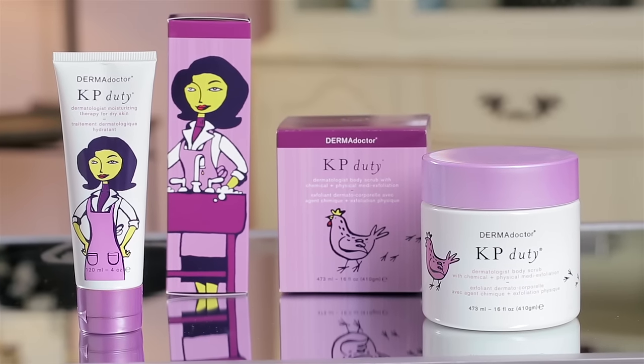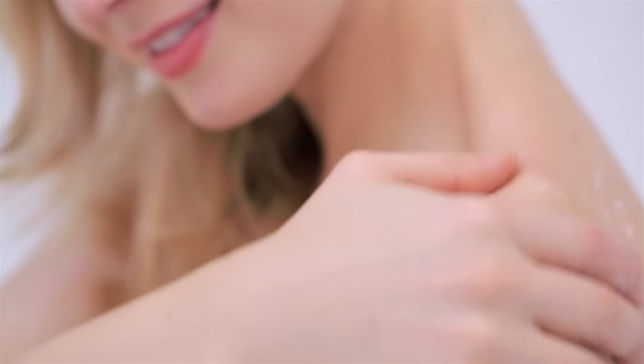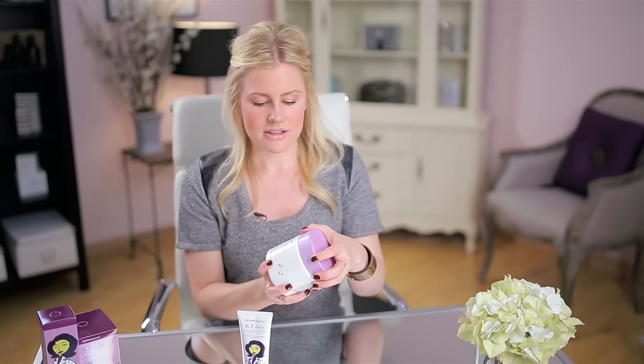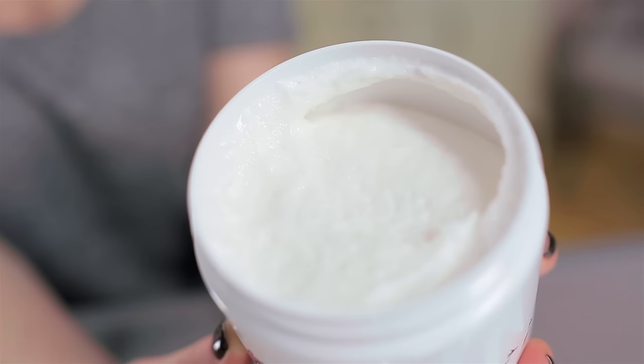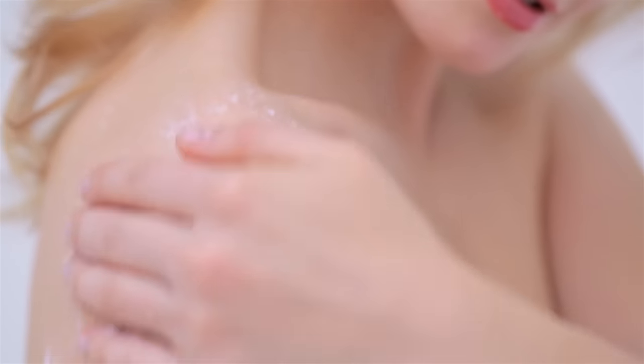A couple times a week, hop in the shower, and before you turn on the water, take a little bit and rub it on dry problem areas. Then just rinse it off. It comes in this giant tub, so you're definitely going to have enough to last you at least six months. And if you're into bronzing lotions or self-tanners, this is the perfect prep to get a smooth, even-looking tan.